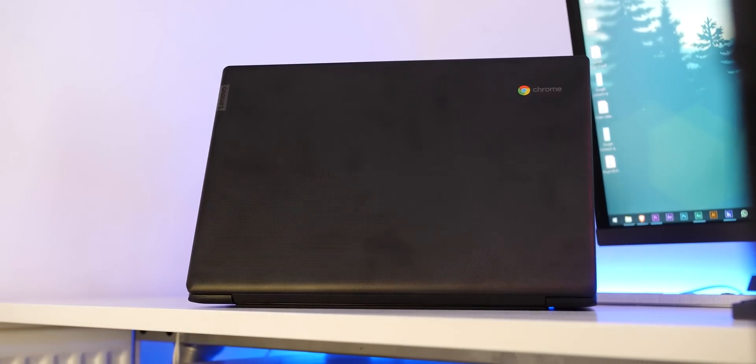So with all of that in mind, do you have a favorite Chromebook, or have you made the switch from Windows or macOS? Let us know how you're getting on down there in the comments section below. Until next time, this is Damien with 9to5Google — thanks for watching, and I will speak to you later.